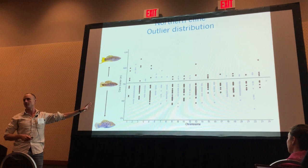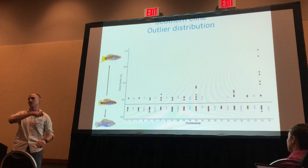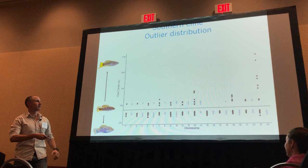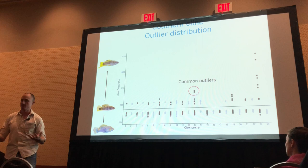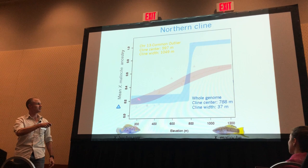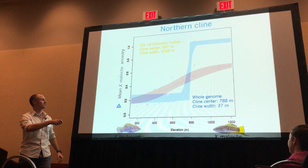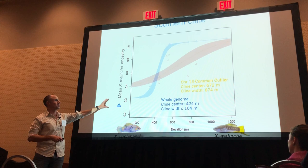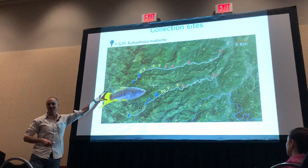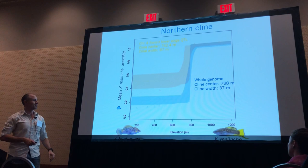This upstream introgression pattern is also happening in the other cline — we have a lot of introgression happening upstream in both. I know that drift can also make outliers appear, but I can find common outliers between these two clines and then further analyze if they are actually under selection. For example, common outliers in chromosome 13 show that this genomic region is highly introgressed from birchmanni into malinche in both the northern and southern clines — two independent rivers showing the same pattern.